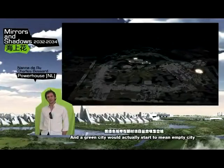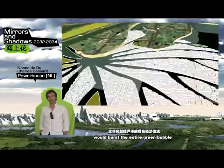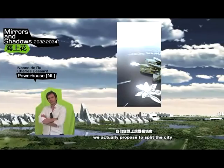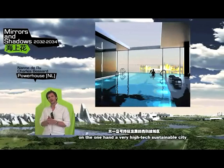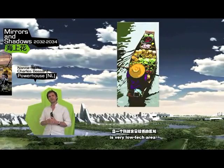The green city would actually start to mean empty cities. The solar breakthrough would blow the entire green bubble market and low-carbon emission market. We actually propose to split the city into two different territories: on the one hand a very high-tech sustainable city, and the other part of the city is a very low-tech area.